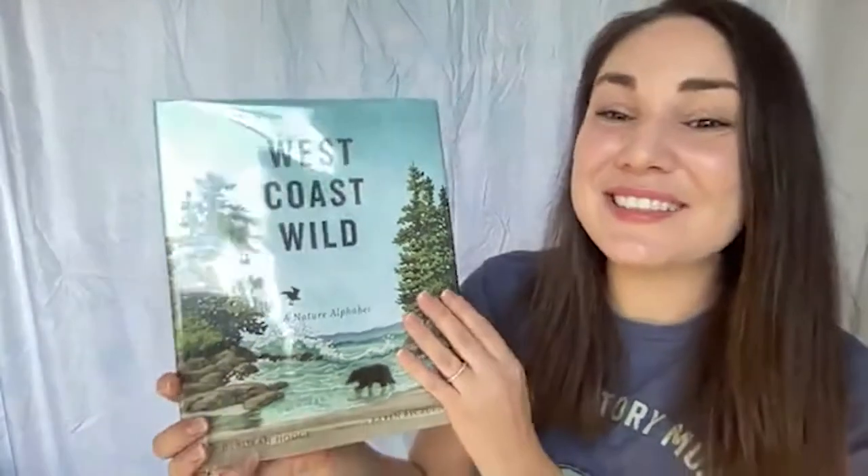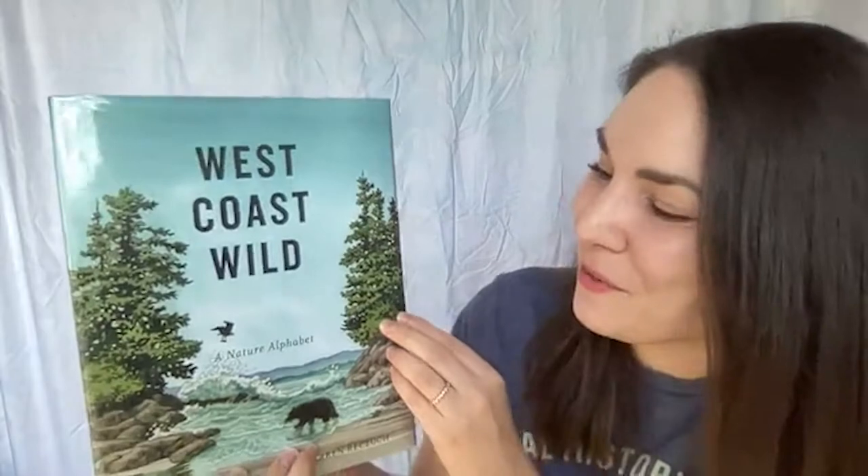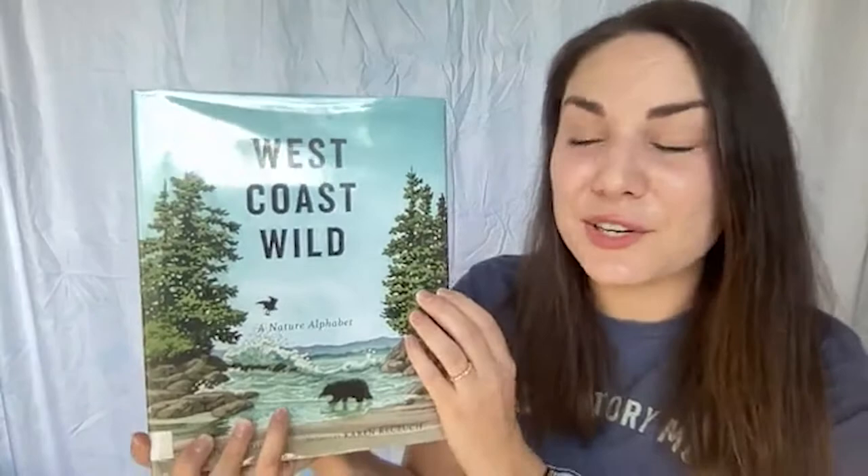There's something else about the title of this book: 'A Nature Alphabet.' I like this book a lot because it organizes plants and animals by letters of the English alphabet — letters used in many other languages too — from A to Z. We're going to find out about a plant, an animal, or a feature of the west coast for every one of those letters.